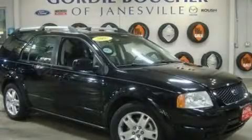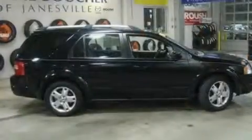This is a 2007 Ford Freestyle. Safety, space, and comfort.